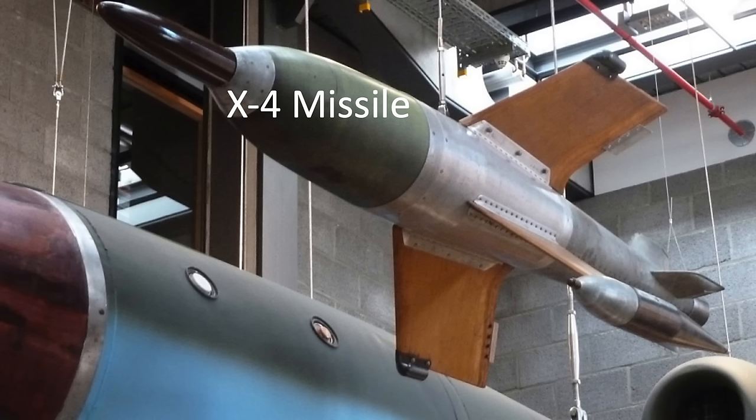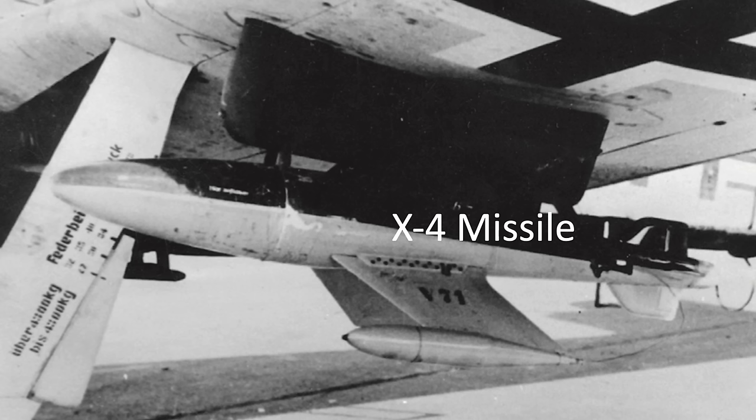The Germans continually modified their anti-bomber weapons and tactics, trying to find the optimum combination of anti-bomber weapons and weapons delivery system. Ideally, the weapons delivery system can bypass the fighter escorts while providing a stable standoff weapons delivery platform.